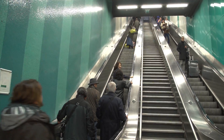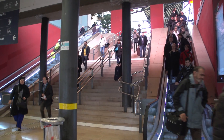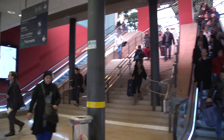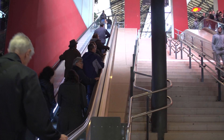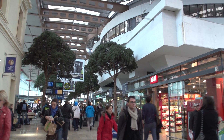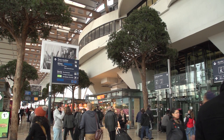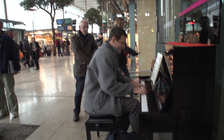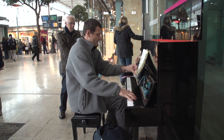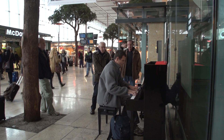Don't walk up the staircase outside — take the escalators. They have done an incredible job of rebuilding, expanding, and modernizing this train station in recent years. It seems to have doubled in size and become an indoor shopping mall and entertainment center. You've got musicians — how nice to have a piano available for the public. Anybody could just sit down and start playing.